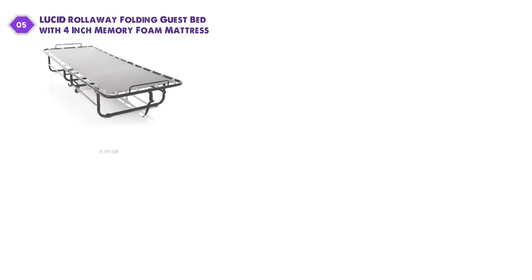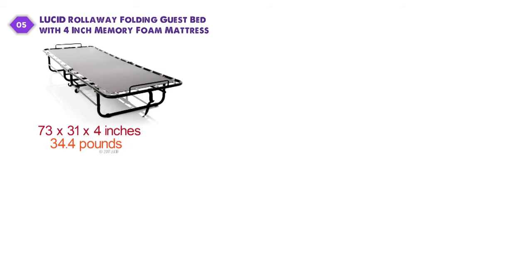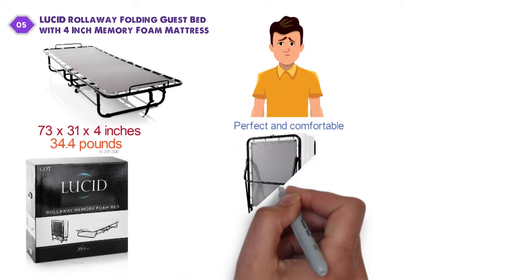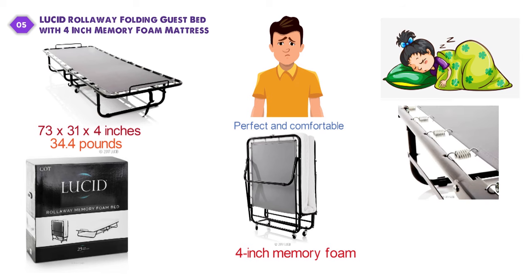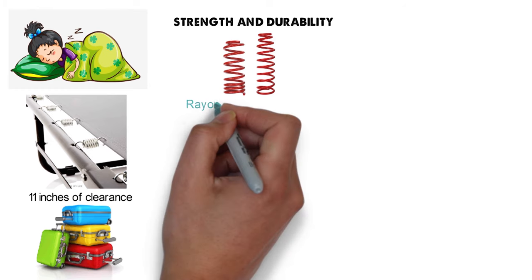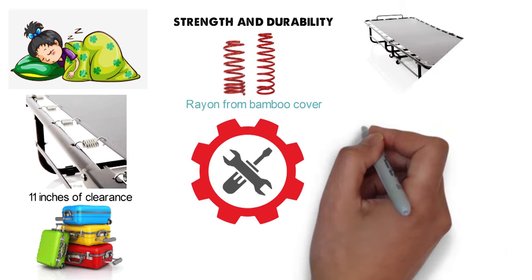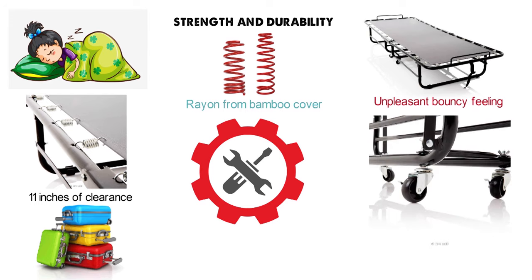At number five, we have the Lucid Roll-Away Folding Guest Bed with 4-Inch Memory Foam Mattress. Dimensions of this product are 73 by 31 by 4 inches, and it weighs 34.4 pounds. The Lucid Roll-Away Bed with Memory Foam is a perfect and comfortable solution when you need to accommodate an extra guest. It folds up for easy storage, and its 4-inch memory foam mattress gives your guests exceptional comfort for a good night's rest. The heavy-duty steel frame offers 11 inches of clearance so guests can easily stow luggage below. The steel frame also features a spring-supported mattress deck. The rayon from bamboo cover is very suitable for sensitive skin. The roll-away is quick and easy to assemble, and the supporting deck absorbs impact, successfully avoiding the unpleasant bouncy feeling. Its dual-locking wheels keep the frame in place and safe throughout the night.